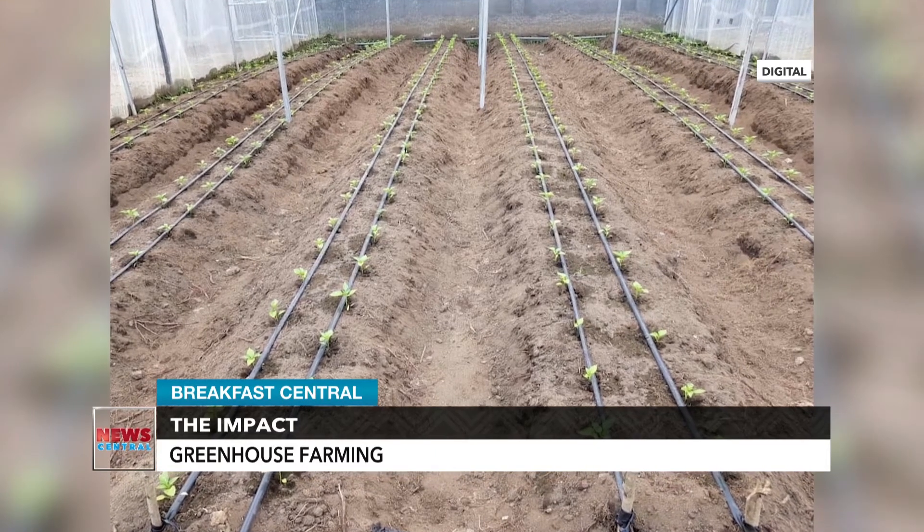Welcome Patrick to the show. For those who don't really know what greenhouse farming is, tell us — what is greenhouse farming? Thank you for having me. Basically, greenhouse farming is just cultivating crops in an enclosed structure — the enclosed structure being the greenhouse itself. So basically, enclosed farming. Yes, just farming in an enclosed structure, and the enclosed structure itself is the greenhouse. Are there other technicalities associated with the concept of greenhouse farming?